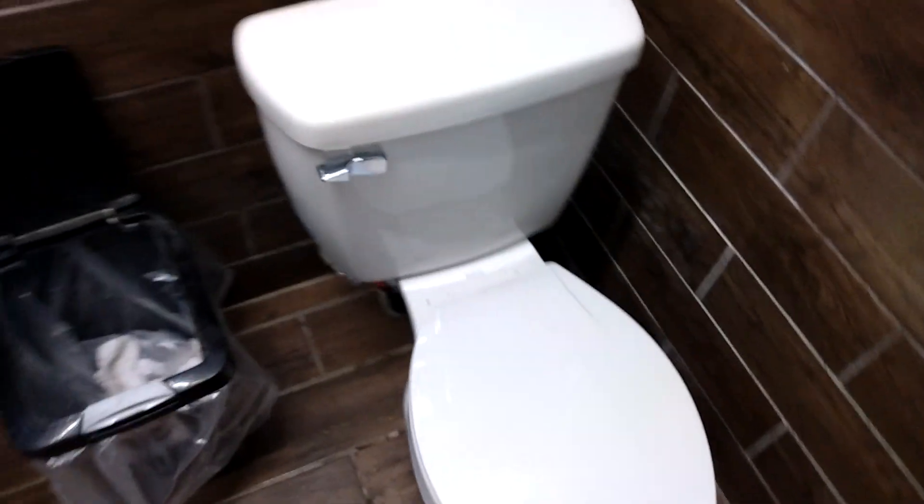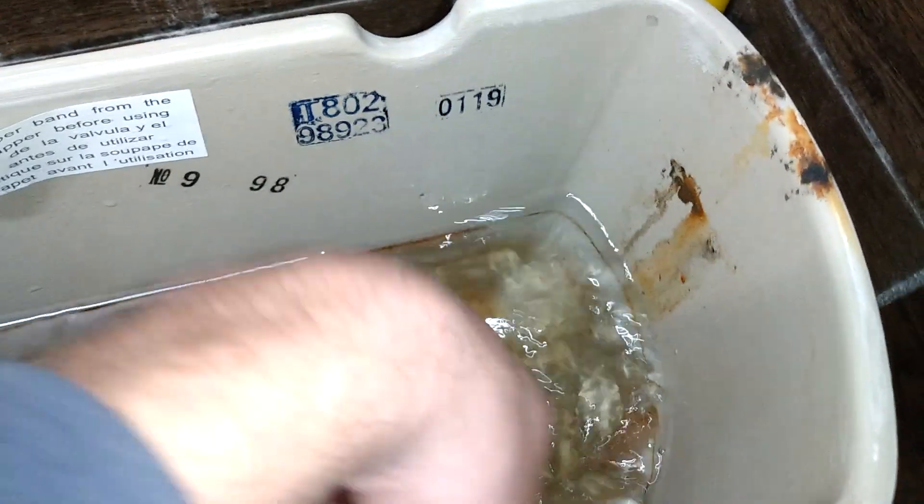It appears that it replaced a Briggs conserver, which they're not too happy about. That's some sort of weird slime in the tank.